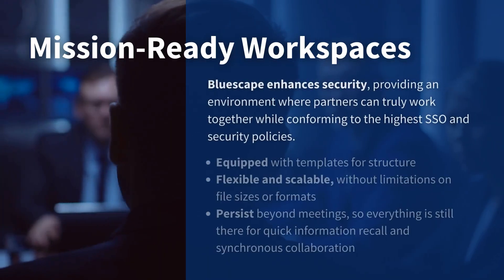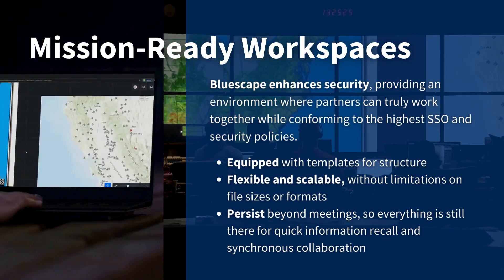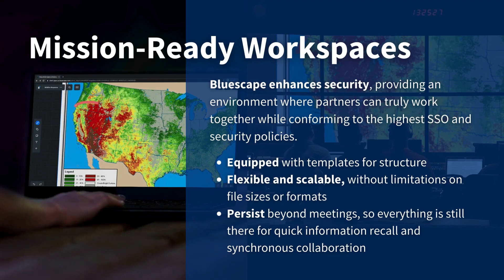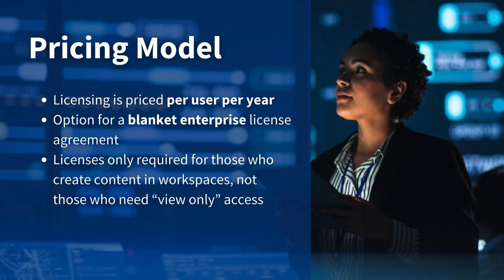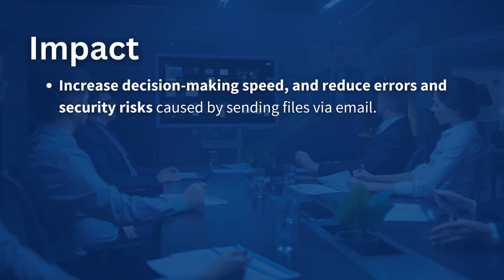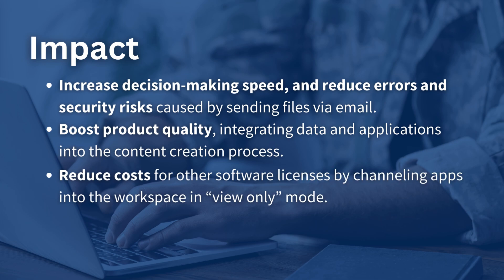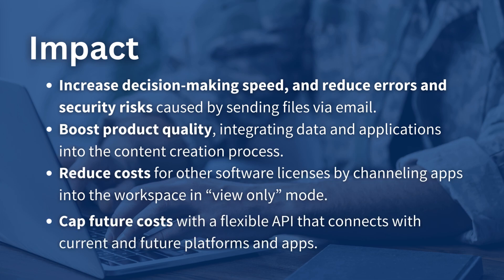A new workspace can be stood up in minutes and shared with one or more allies without needing to stand up a separate network. Our pricing model makes it easy to add Bluescape to any partner's toolbox. The impacts of Bluescape are clear and value rich. Learn more about Bluescape today.